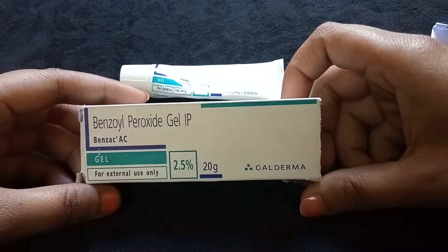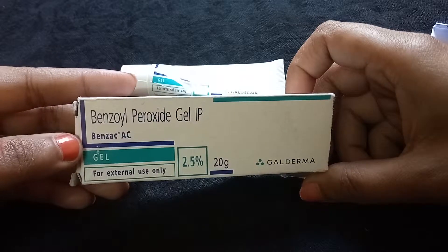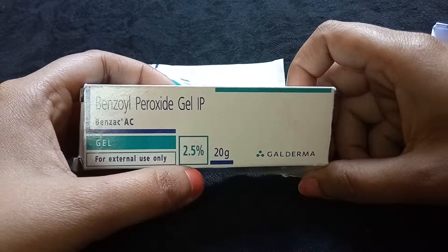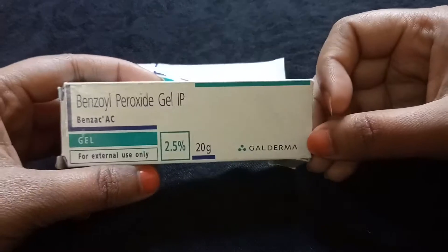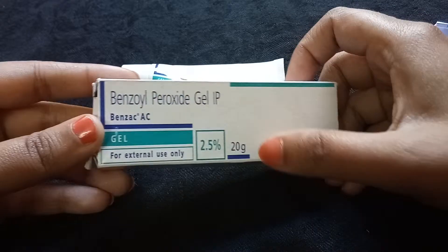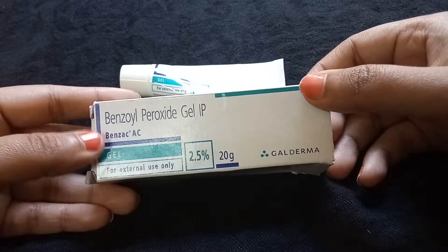Hello everyone, welcome to my channel. Today I'll be sharing my review of this product: benzoyl peroxide gel, Benzac AC. The concentration I have is 2.5%, from the company Galderma. I bought this for rupees 80 for 20 grams of the product.